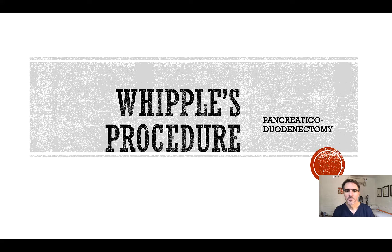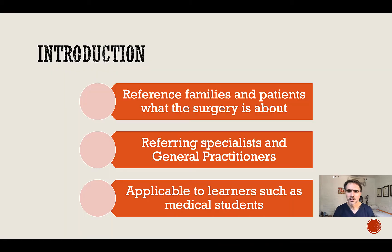Hi folks, my name is Emil Ertz. I'm a hepatobiliary surgeon. I've decided to do this video presentation on a Whipple's procedure, also known as a pancreaticoduodenectomy. This video presentation is aimed at families and patients that are in the process of being counseled about the surgery and are about to undergo it. It also serves as a point of reference for referring specialists and general practitioners, as well as learners such as medical students who would like to know a little bit more about the operation.